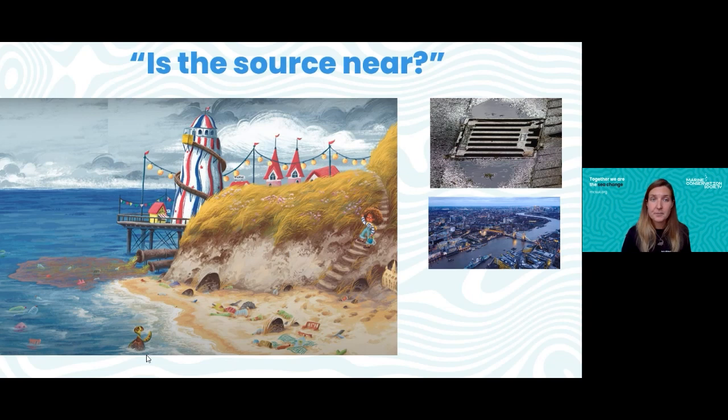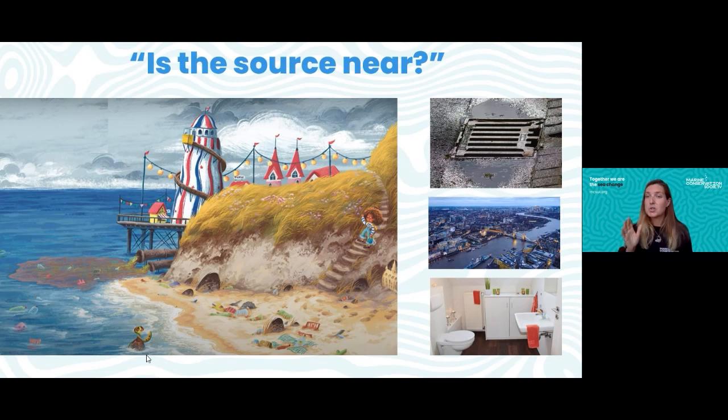Another source is rivers — like the River Thames in London. Litter can get blown into rivers or accidentally dropped in, and all rivers eventually lead to the sea. Water from our sinks and toilets also goes to sewage treatment plants where it's cleaned before entering the sea via pipes, but some litter — like wet wipes — doesn't get fully cleaned out. Wet wipes should go in a bin, not down the toilet, because they can end up in the sea. Any litter dropped, blown from bins, or flushed away could end up on our beaches.